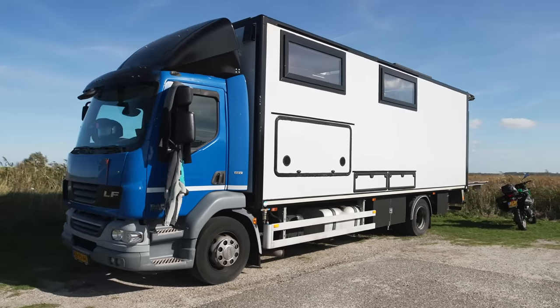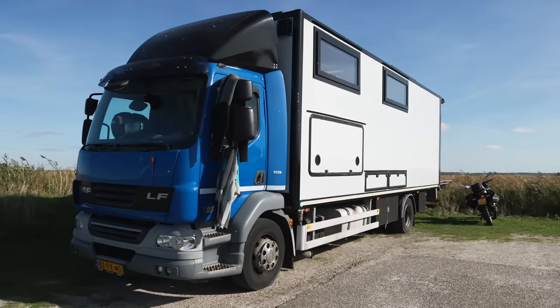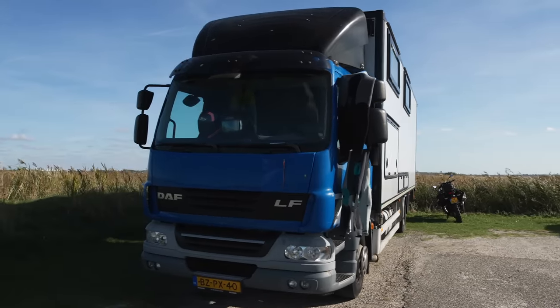Our truck does 20 liters per 100 kilometers, which translates to around 12 miles per gallon.